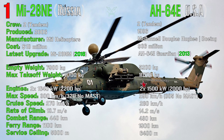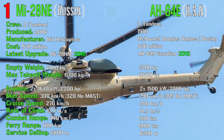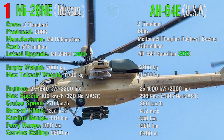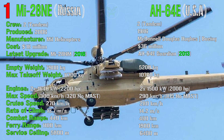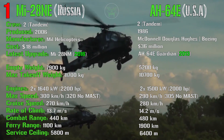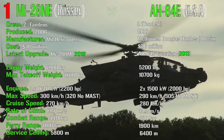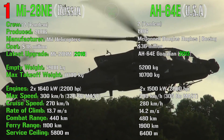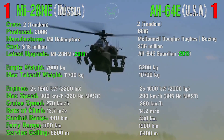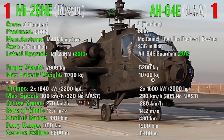Considering combat range, ferry range, and service ceiling, the Apache has slightly better specs, especially for ferry range which is much higher. Ferry range is the distance the helicopter can travel without payload to reach another base. The Apache also has a slightly higher combat range and service ceiling. So for this second part of the performance category, the point goes to the Apache — only on maximum speed does the Havok win.